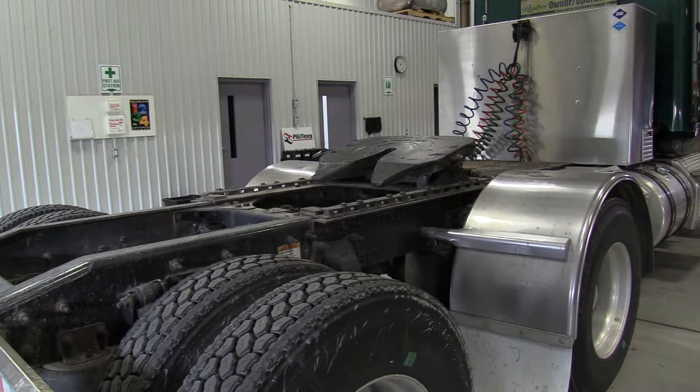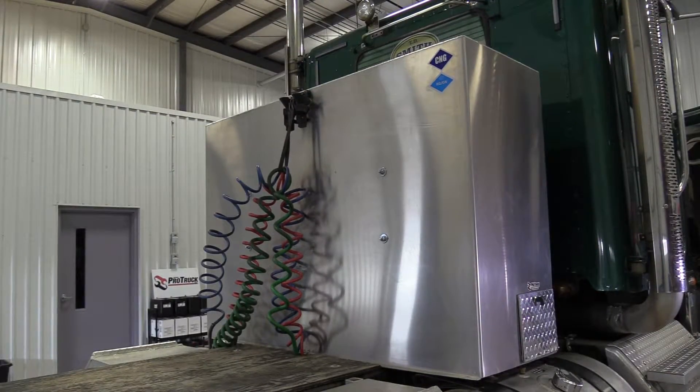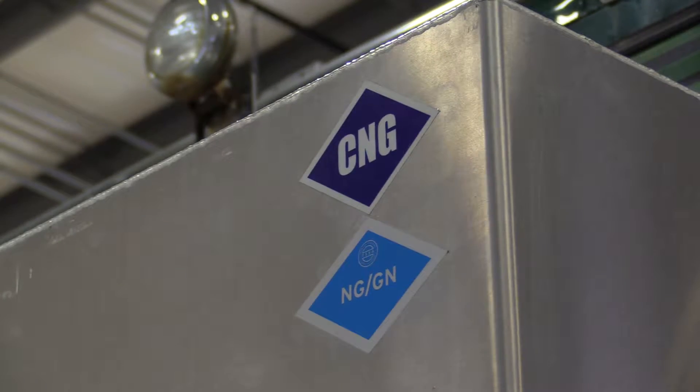With the technology and management system included in these compressed natural gas fuel systems, it does not negate any OEM warranties.